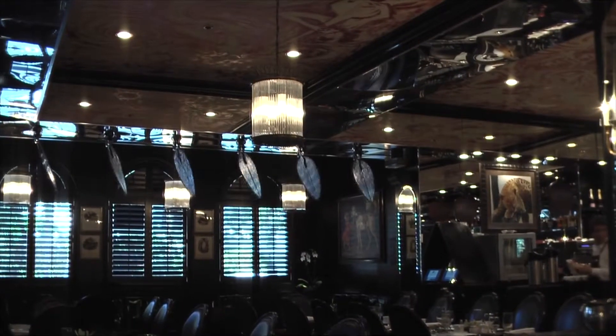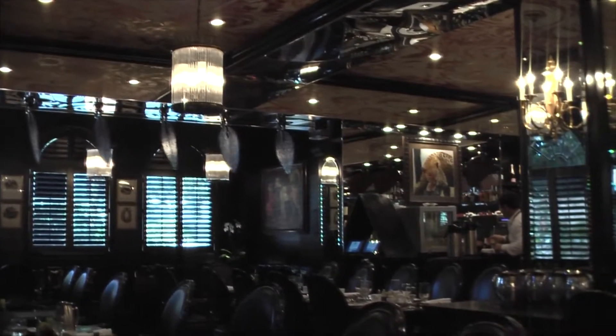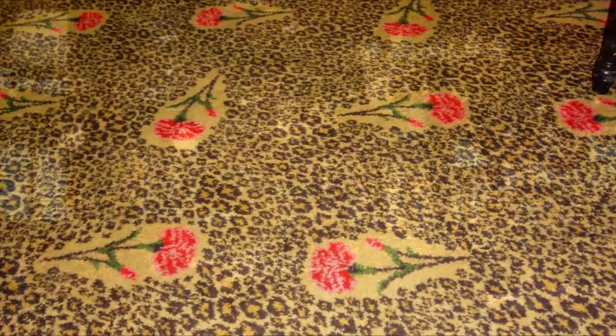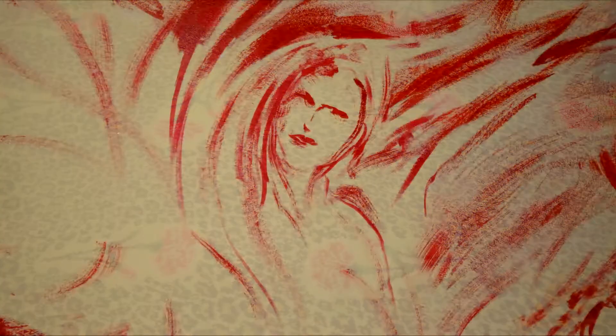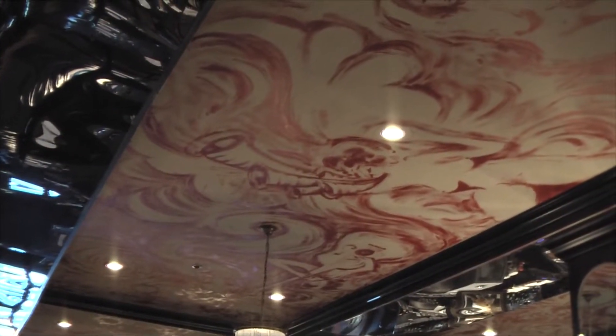Jet-black lacquered walls, plantation-style shutters, granite-topped tables, leather banquet seating and chairs, beveled mirrors, and punka fans — all complemented by a leopard-skin pattern carpet with signature carnations. Look at the ceiling and prepare to be amazed.